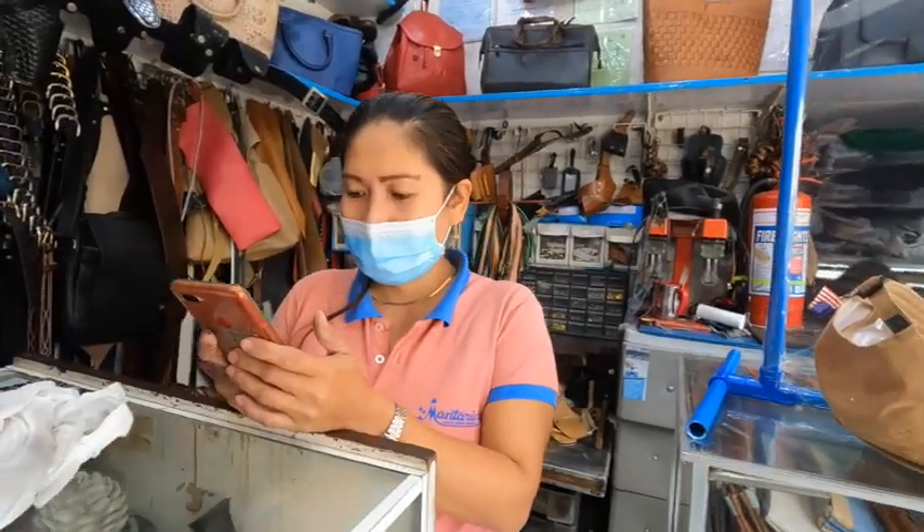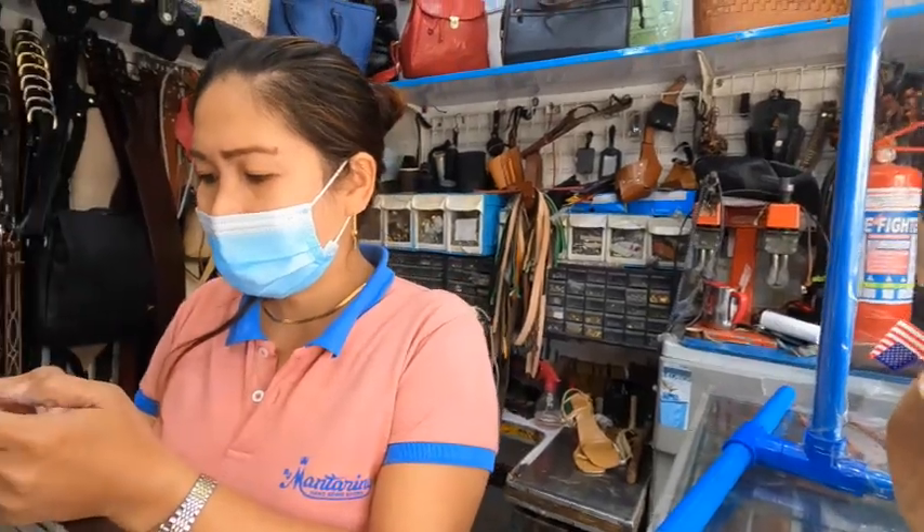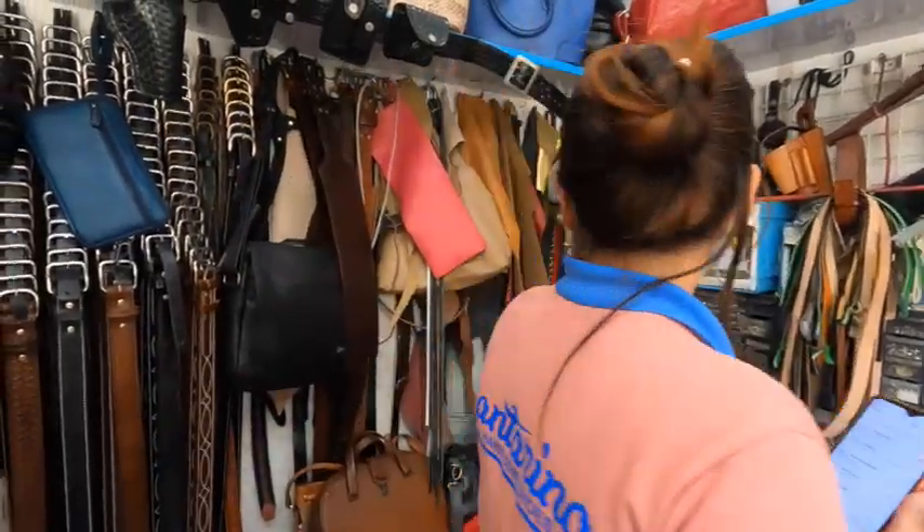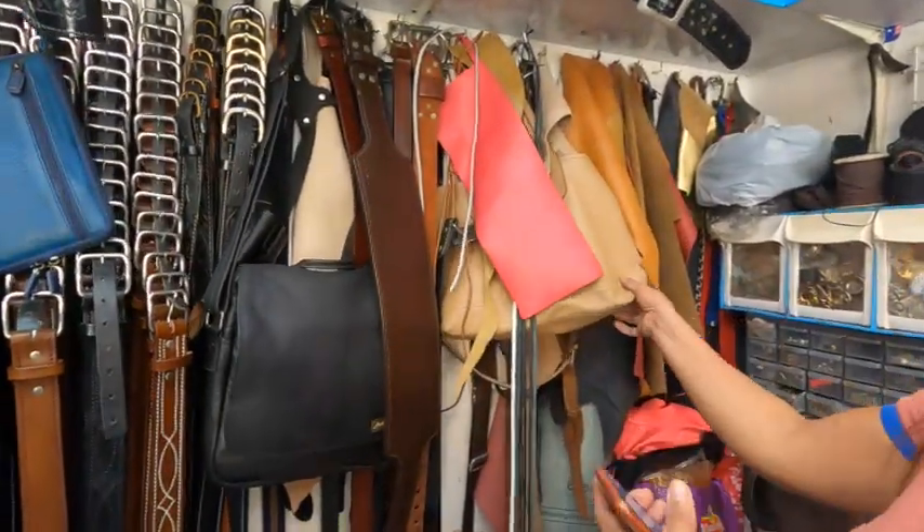Can I look at some of your sample leather? He said okay. This is a sample, but this one is for repair.